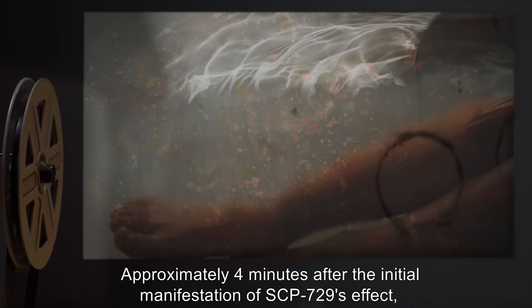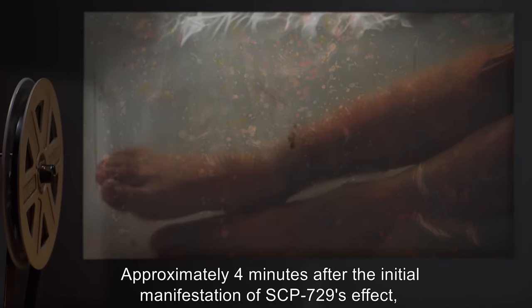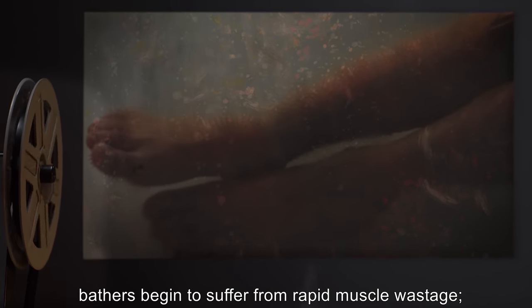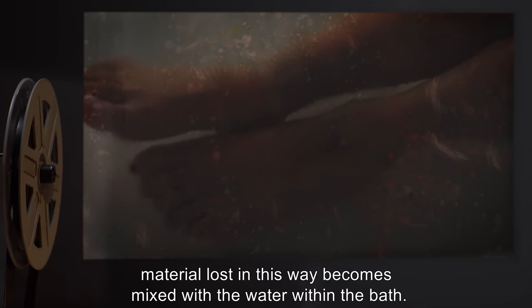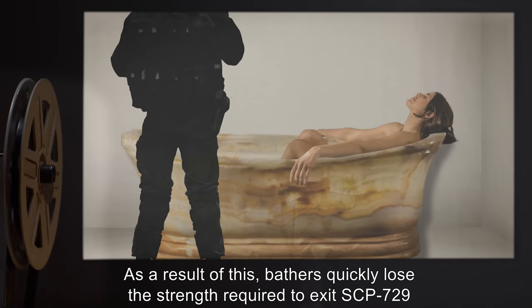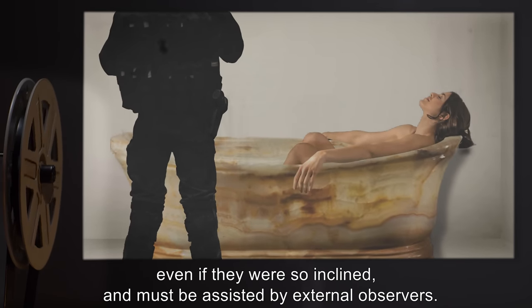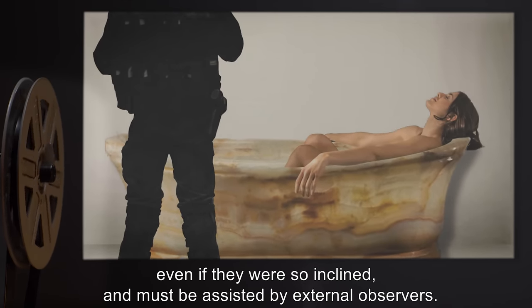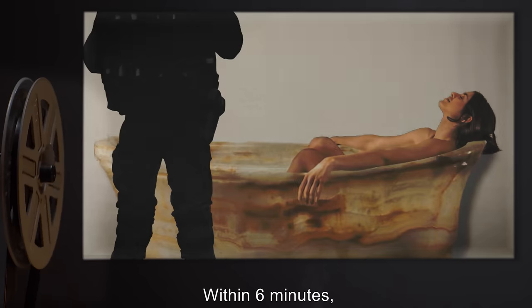Approximately 4 minutes after the initial manifestation of SCP-729's effect, bathers begin to suffer from rapid muscle wastage. Material lost in this way becomes mixed with the water within the bath. As a result, bathers quickly lose the strength required to exit SCP-729, even if they were so inclined, and must be assisted by external observers.